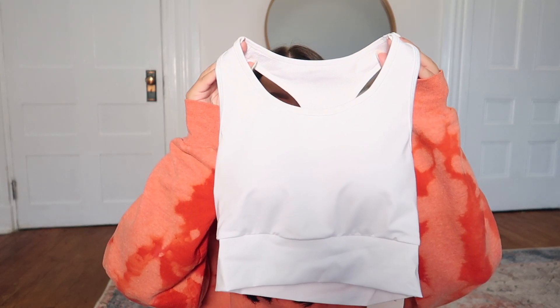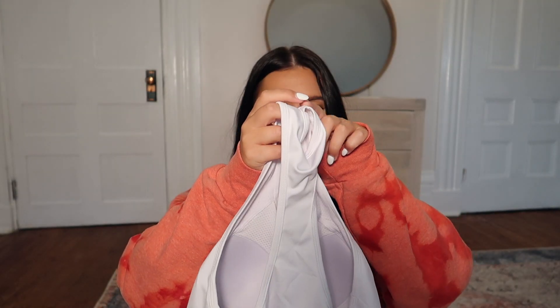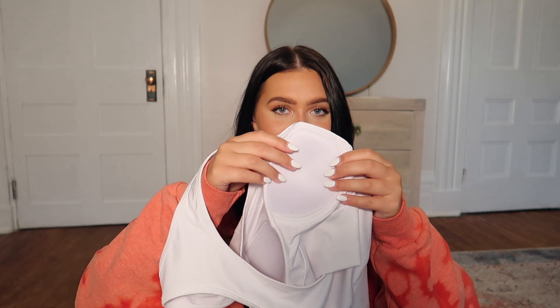Moving on to the next two pieces — I got two activewear items from SHEIN and I'm so excited about both. They're both from the SHEIN premium collection called MOTF. I picked out a white sports bra that's a racerback and a little longer, which gives it that crop top feel. I feel like I could wear it for a run comfortably without needing to cover up. The only thing I'm iffy about is that the pads are sewn in — there's no removing them.